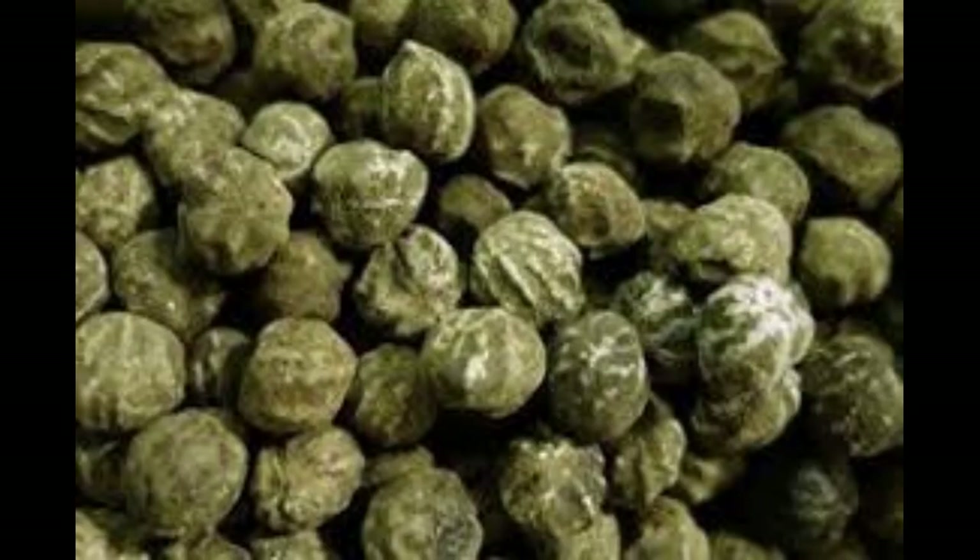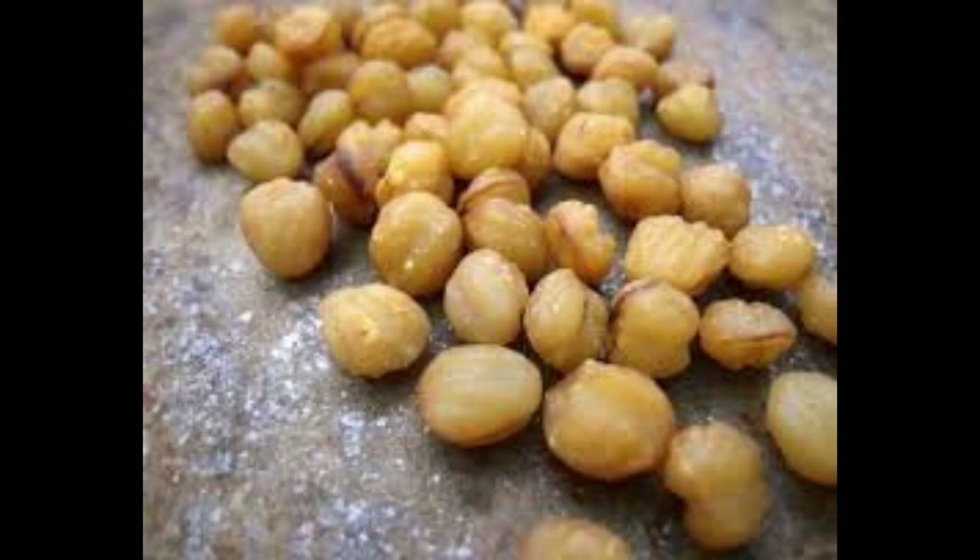Next up at number 8: Njangsa. Also known as akpi or esessang, this spice is popular in West African cooking. The seeds of the Njangsa tree have a nutty and peppery flavor that enhances soups, stews, and sauces.